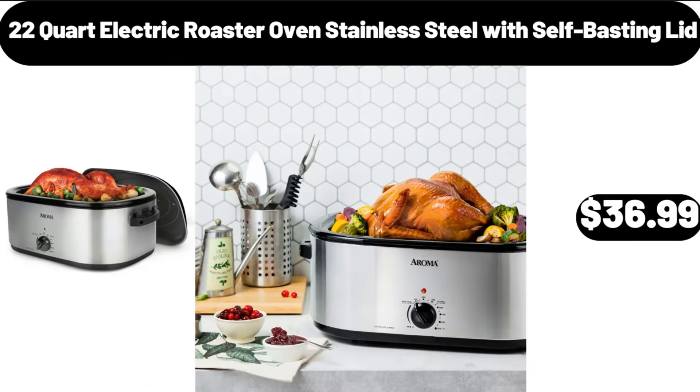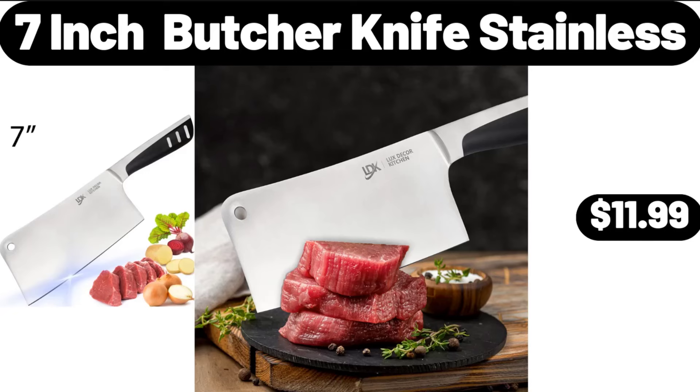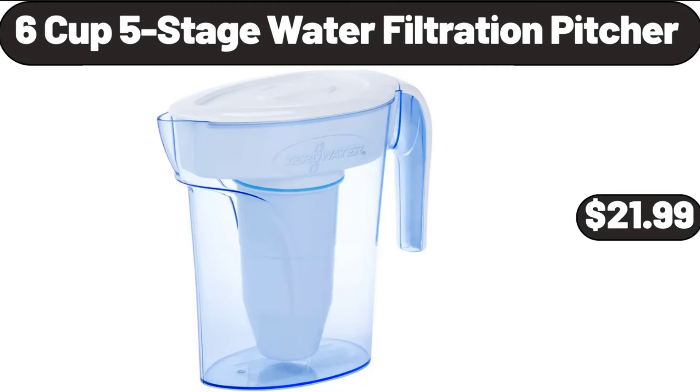22-Quart Electric Roaster Oven Stainless Steel with Self-Basting Lid, $36.99. Modern Table Lamp, $44.99. 7-Inch Butcher Knife Stainless, $11.99. Modern Acrylic Ledge Chandelier, $74.99. 6-Cup 5-Stage Water Filtration Pitcher, $21.99.